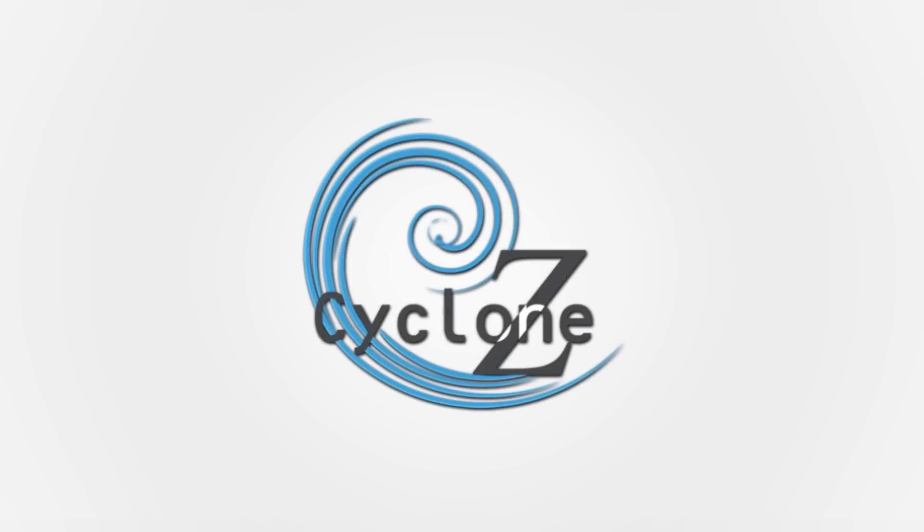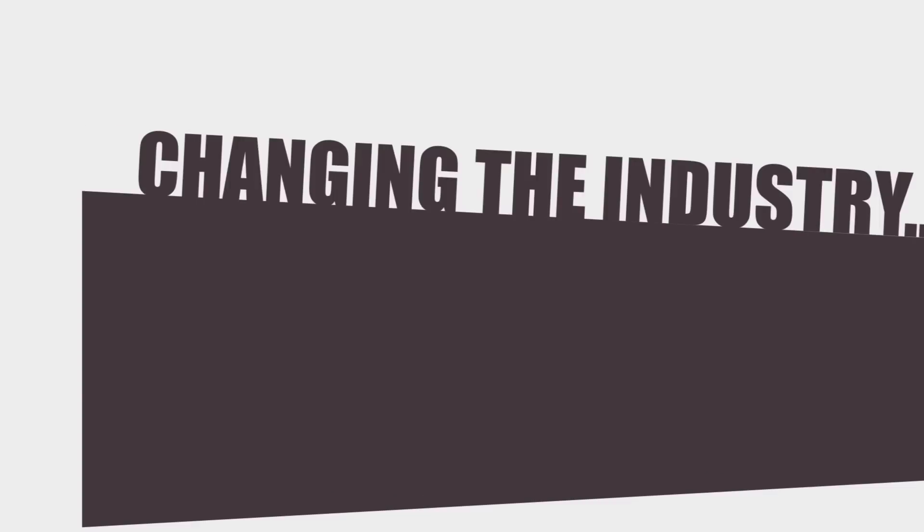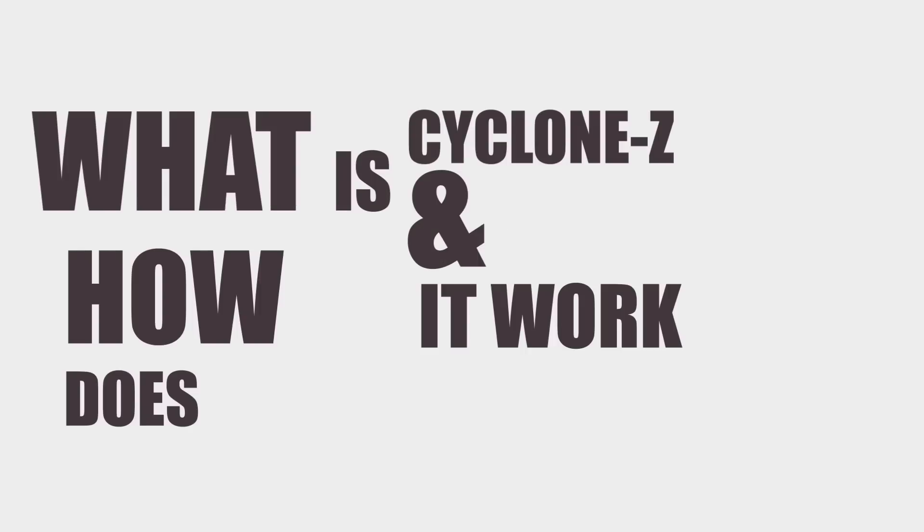Millennium is introducing Cyclone Z, a state-of-the-art waterless hydraulic fracturing fluid solution. We are changing the industry. What is Cyclone Z, how does it work, and how will you benefit from it?